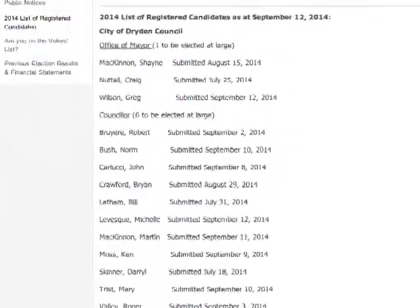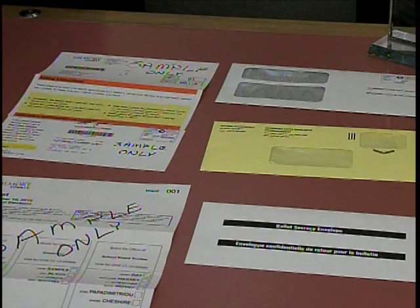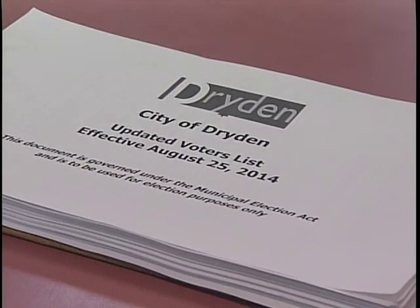Election Day is Monday, October 27th, and this year Dryden will once again use the vote-by-mail system. It's very important that you're on the voters list so that you get your vote-by-mail kit in early October that allows you to be able to vote.